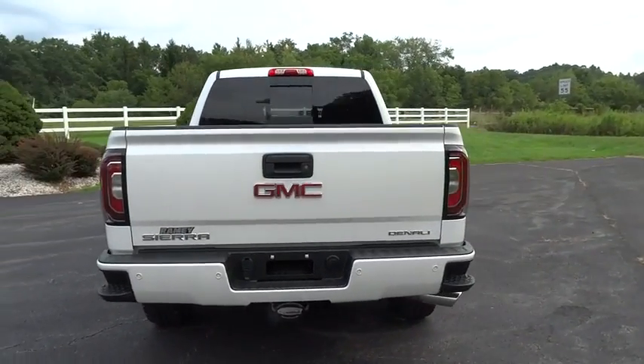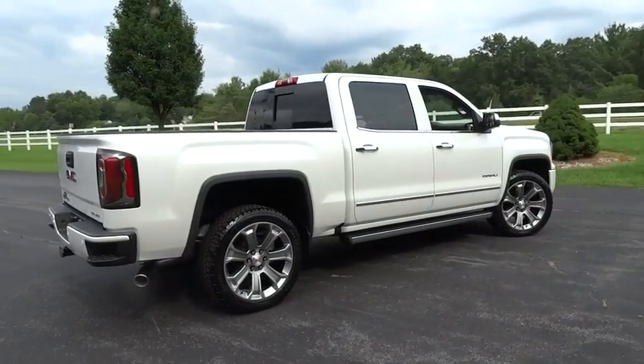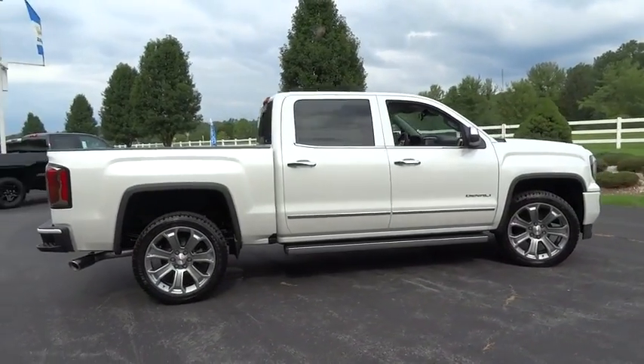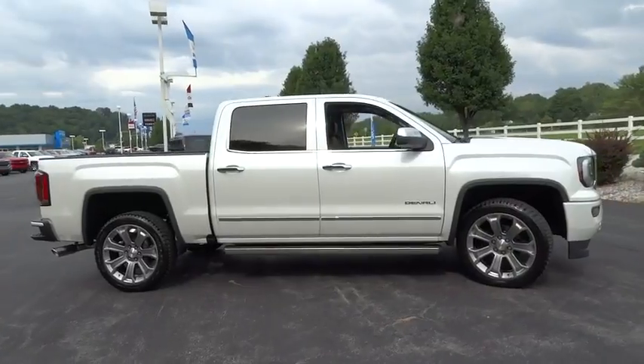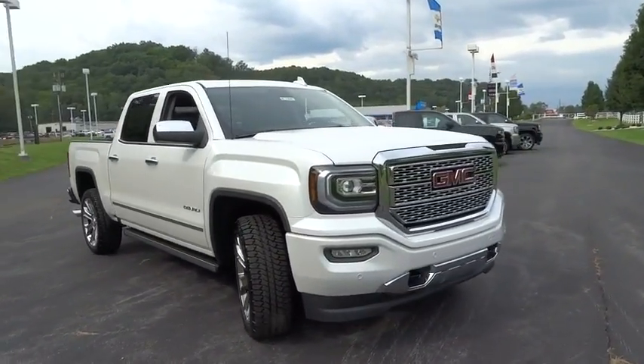Sierra 1500 now comes standard with the Vortec 6.2 liter and 5.3 liter V8 engine and an electronically controlled automatic transmission that combines high max hauling capability with precise control.